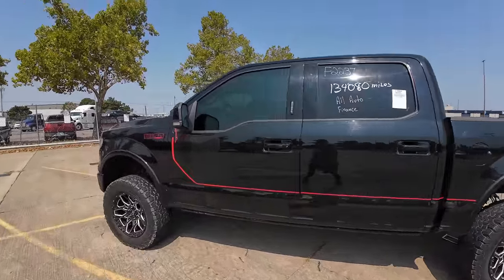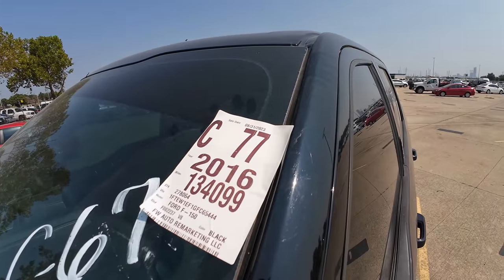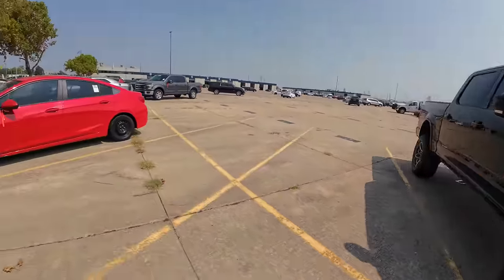Either way, I like the truck. I wanted to show it to you, and I want to make sure I get this in the video because I'm going to be looking for this truck to put on my watch list — the auction is tomorrow.